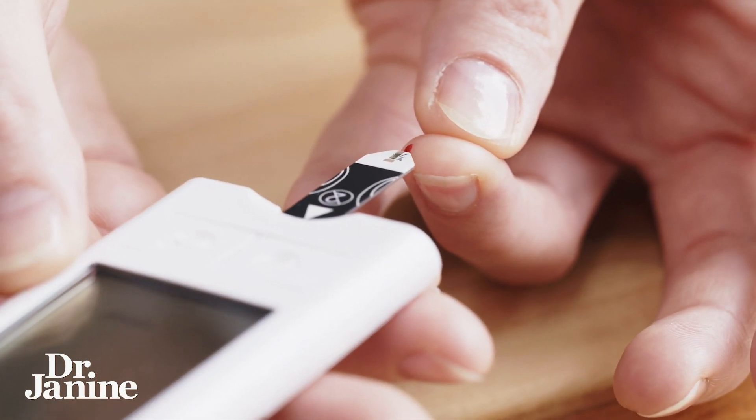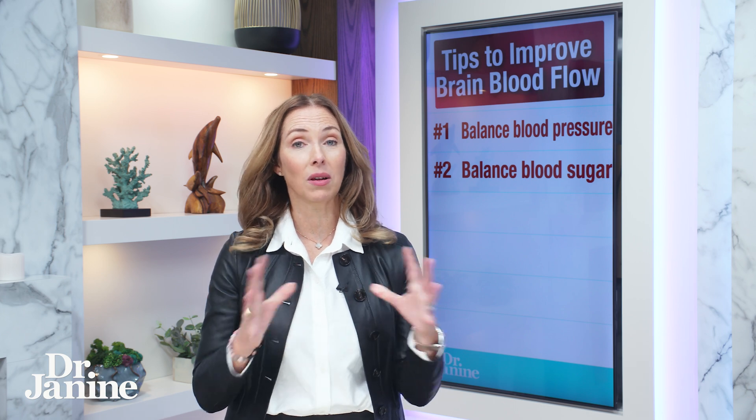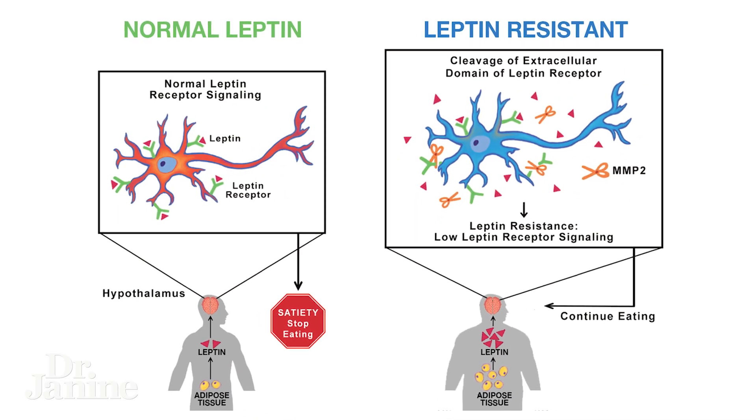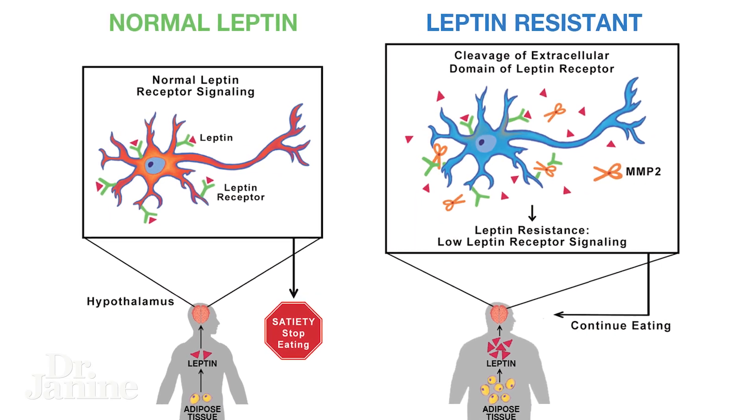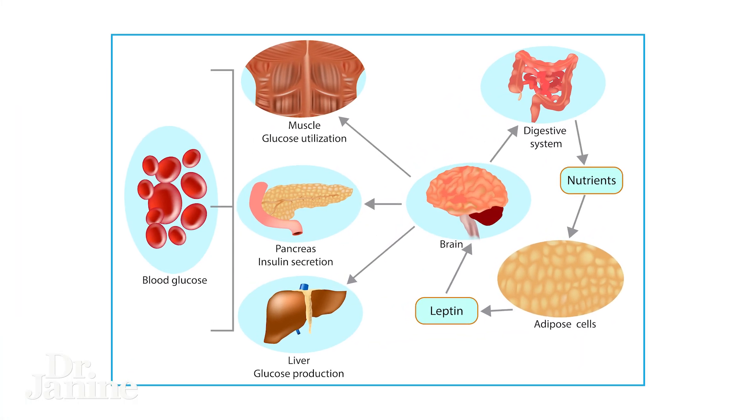Tip number two is to balance your blood sugar levels. This ties into leptin signaling and your insulin signaling as well. There's something called leptin resistance — if you haven't seen my other videos on that, please check them out and how this is tied into insulin resistance as well. So if you struggle with your blood glucose levels, this is all tied.